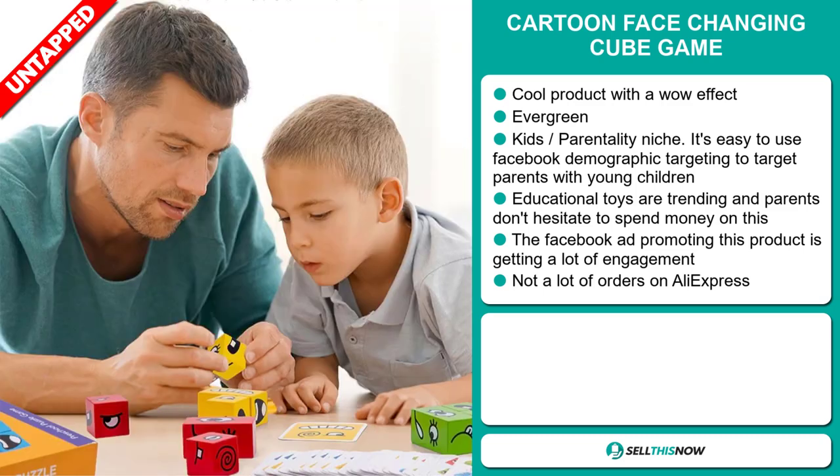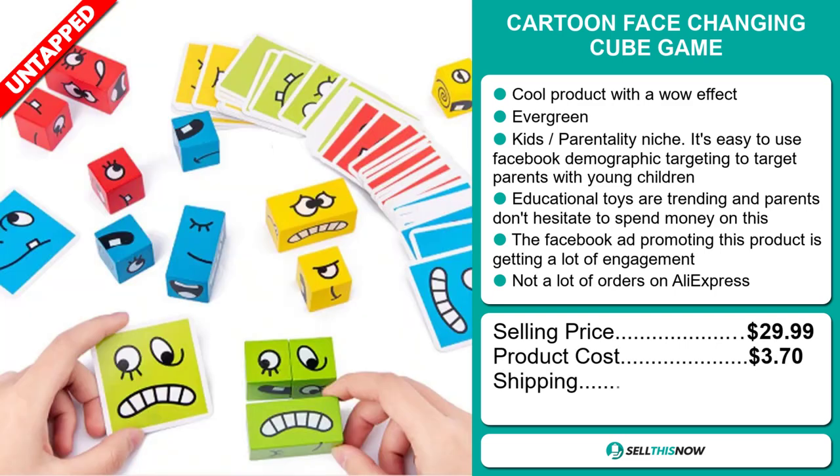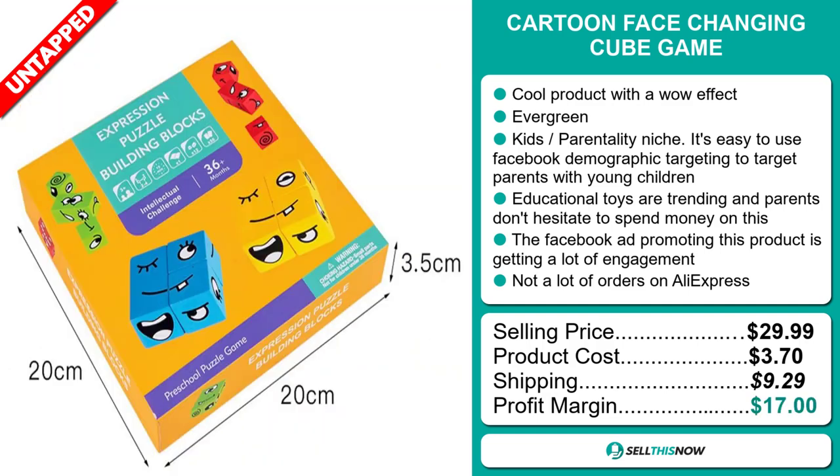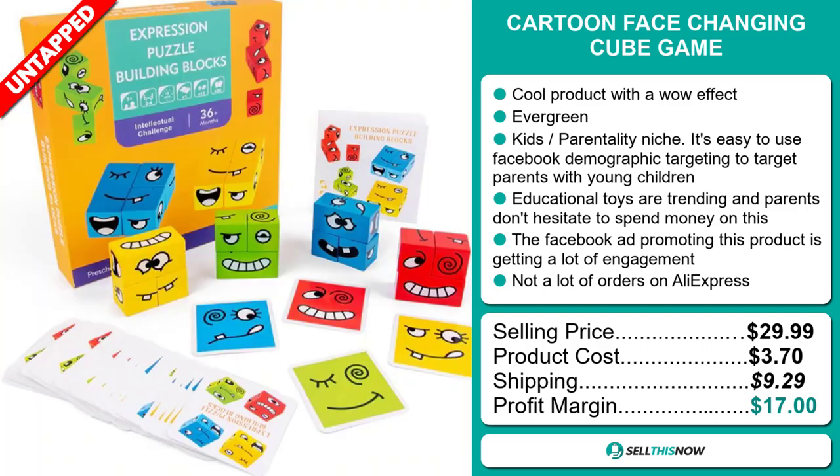The selling price for the Cartoon Face Changing Cube Game is just under $30, whereas the product cost is only $3.70. Shipping will set you back $9.29. So you're looking at a very good profit margin of $17. Sell this now.